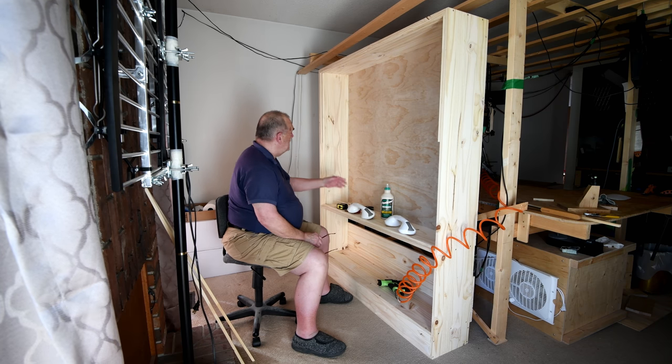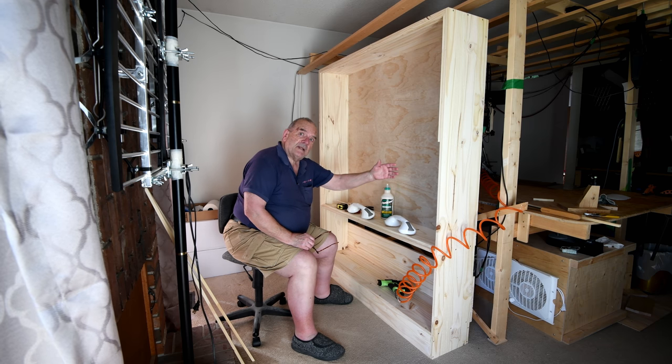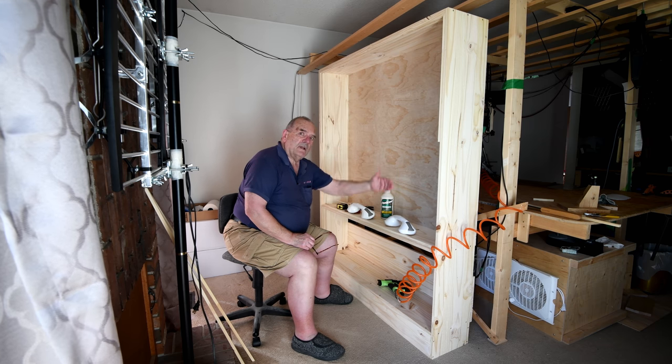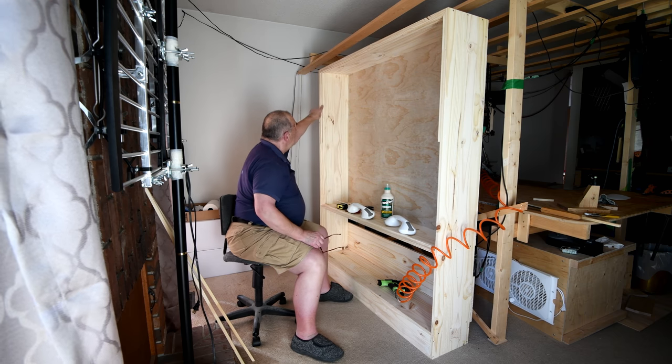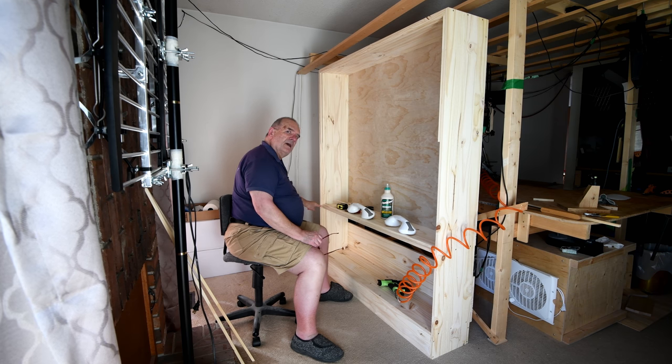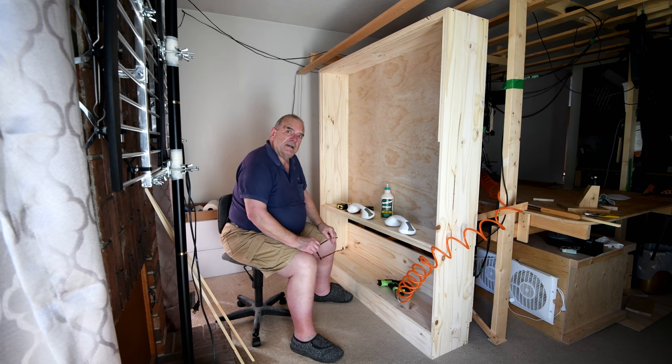Now the plexiglass will have to flex a little bit, but being that it's plexiglass it will. It'll have to kind of bow a little bit this way because naturally if it's coming straight down here it has to be out like this. But I think it'll work. Like I say, that's the plan.